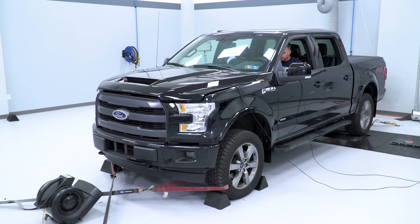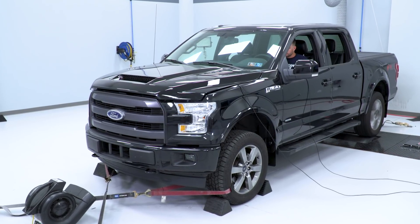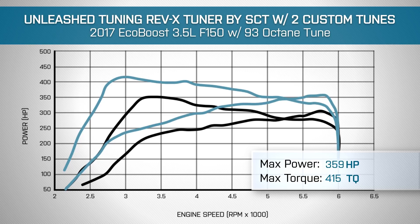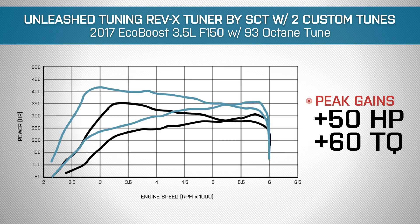Let's talk about the numbers you might be able to expect on your own 2015 through 2017 3.5-liter EcoBoost rig. We already established a baseline run prior to uploading the tune using our 2017 3.5 EcoBoost here in the shop. Baseline, basically bone stock on 93 octane, the truck made 305 horsepower and 352 pound-feet of torque to the rear tires. With the tune only — we uploaded the Unleashed 93 octane tune and re-ran the truck — it's making 359 horsepower and 415 pound-feet of torque to the rear tires. So tune only, the truck saw roughly 50-plus horsepower and just over 60 pound-feet of torque.